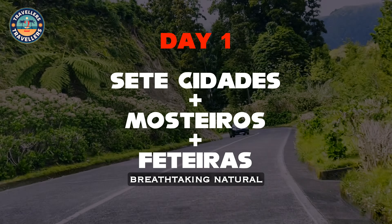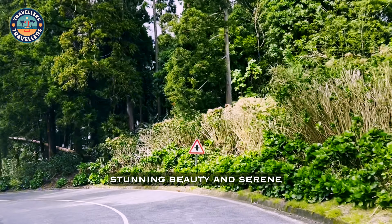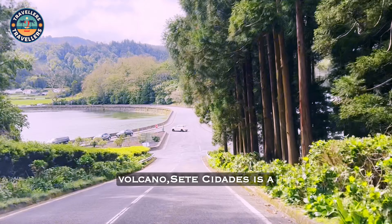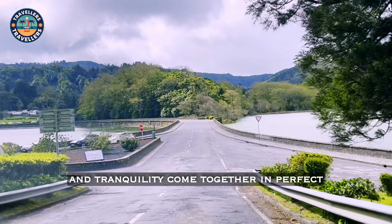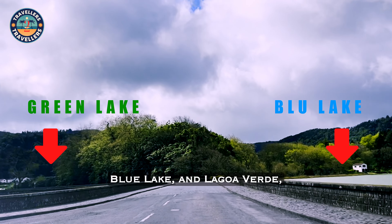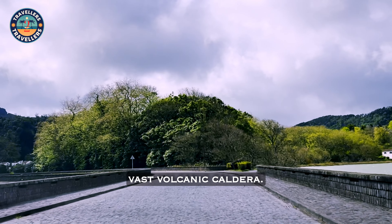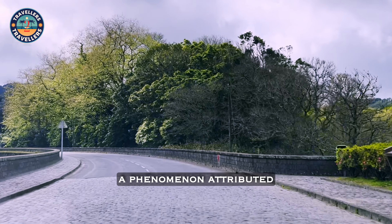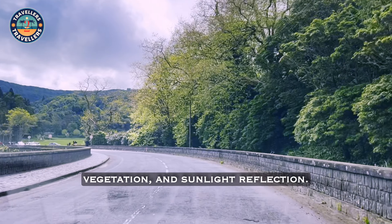Sete Cidades is a breathtaking natural wonder that captivates visitors with its stunning beauty and serene ambience. Known for its twin lakes set in the crater of an ancient volcano, Sete Cidades is a place where nature's splendor and tranquility come together in perfect harmony. Lagoa Azul, Blue Lake, and Lagoa Verde, Green Lake, are set side by side in a vast volcanic caldera. These lakes derive their names from the distinct colors of their waters, a phenomenon attributed to differences in depth, vegetation, and sunlight reflection.